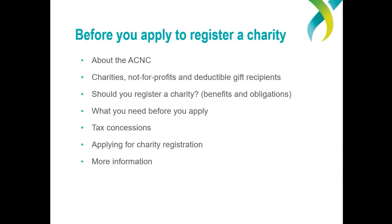Here's a summary of what we'll look at today: first, a bit about us and what we do and don't do; an overview of what a charity is compared with a not-for-profit; then, a bit about whether or not to register; and of course, what you need to do before you apply. We'll start with a quick overview of the ACNC, our role and what we do and don't do.